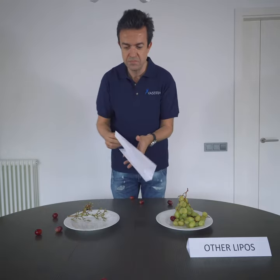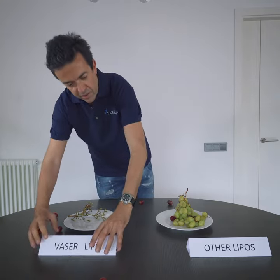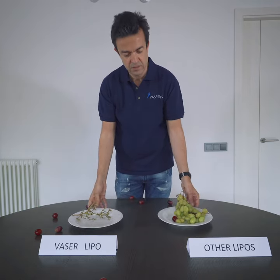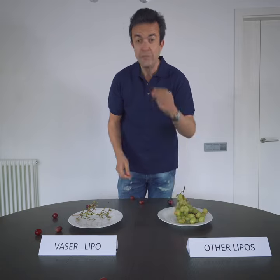So the question is: what do you want for your body? My decision is clear. Bye.